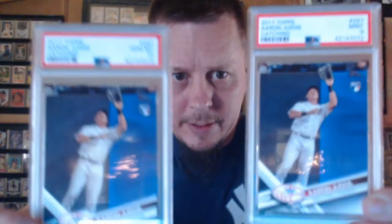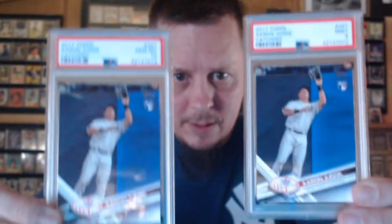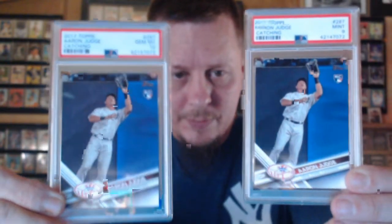I sent two of these in. I got a nine on one and a Gem Mint 10 on the other — a 2017 Topps Series 1 Rookie. I had Pepino Man and J-MVP.